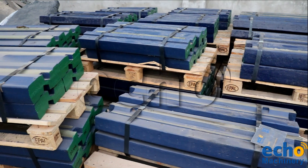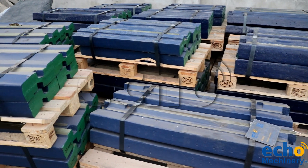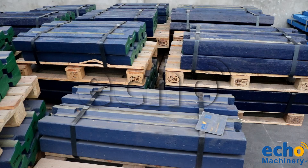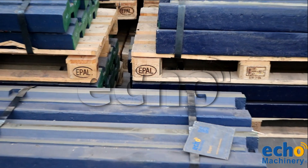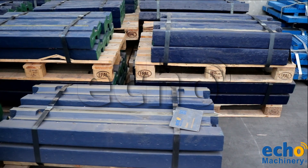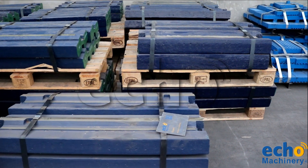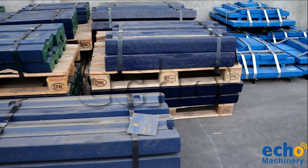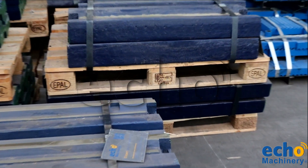The second one is martensitic steel. The hardness of martensitic steel ranges between 44 to 57 HRC. Thus, with regard to hardness and toughness, martensitic steel lies between manganese and chrome. They are used in primary and recycling applications. They can accommodate large feed size and tolerate steel in feed, like building rubble and concrete, and blasted limestone.